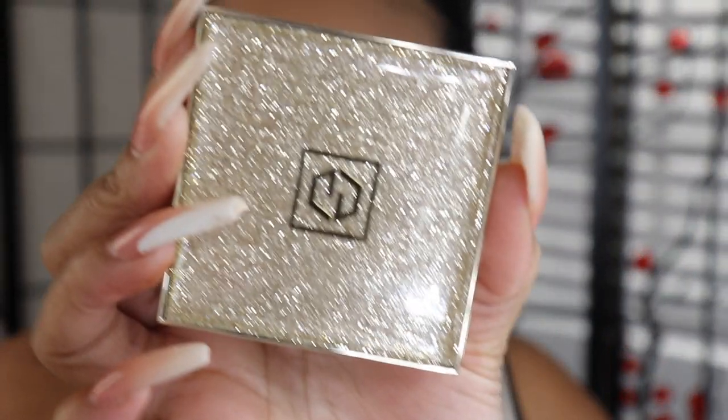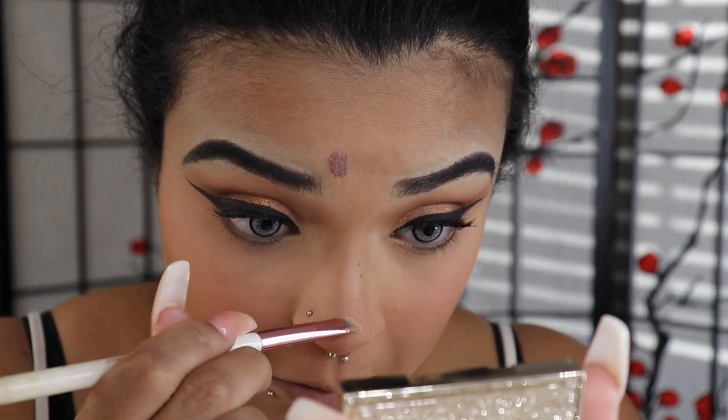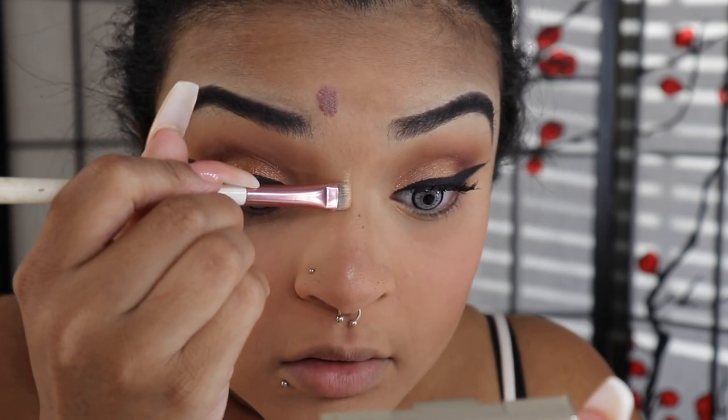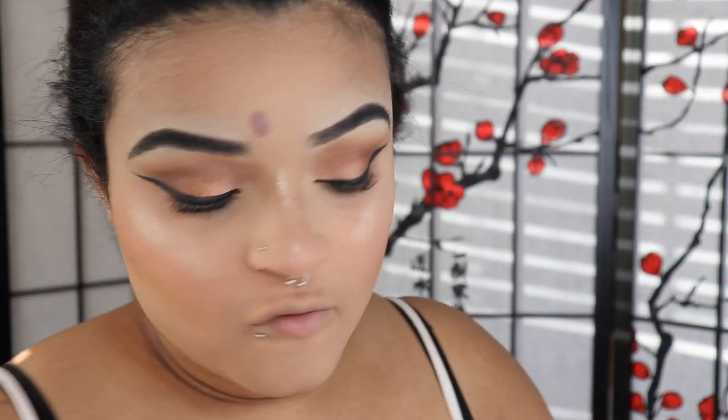For highlight I'm using the Jouer in the shade Molten Glow. I'm taking a brush — for those always curious how my highlight looks so popping in pictures — I put a little bit right on the tip of my nose and a little on the bridge to give the appearance of a tinier nose. Then I take another brush to put highlight on my cheeks. The trick is to spray your face first and then put your highlight on while your face is wet, because then your highlight really pops.